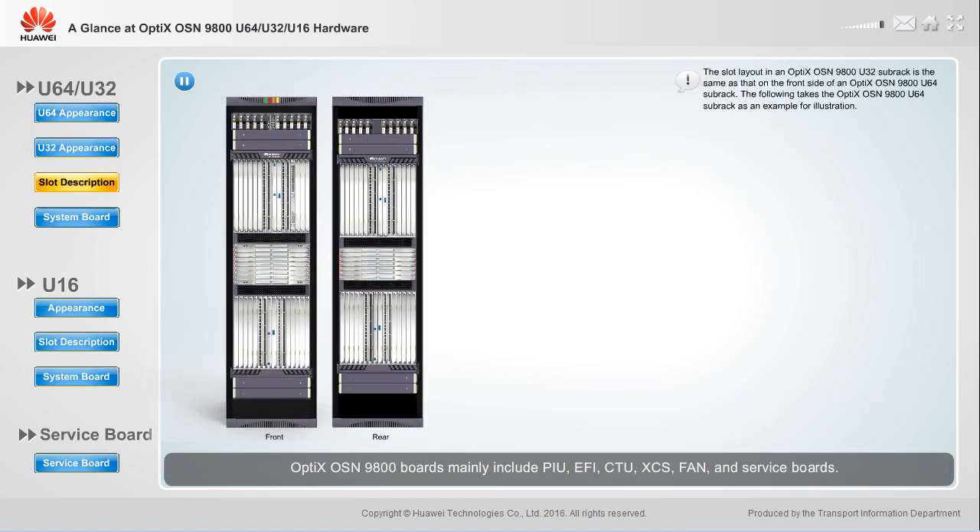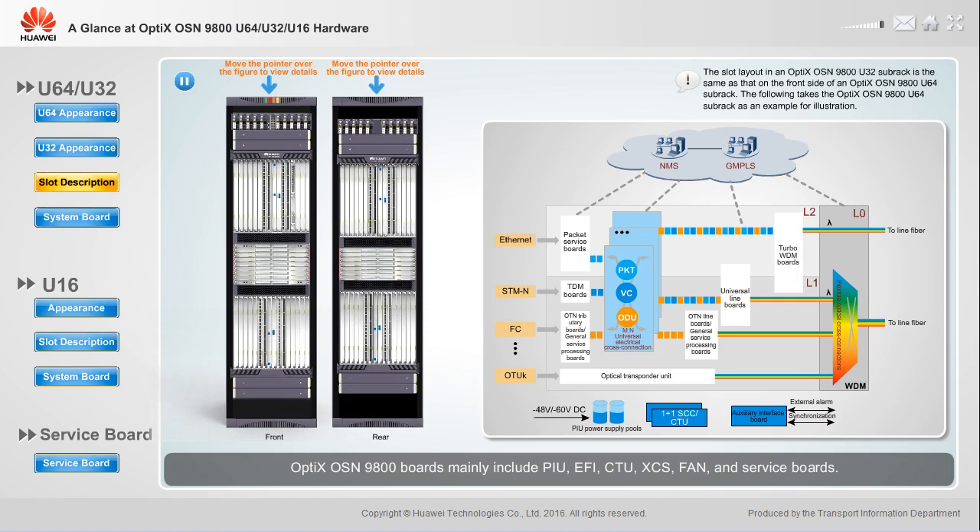Optics OSN 9800 boards mainly include PIU, EFI, CTU, XES, FAN, and service boards. The service boards are further classified as packet service boards, universal line boards, OTN tributary boards, OTN line boards, general service processing boards, turbo WDM boards, TDM boards, and submarine boards.